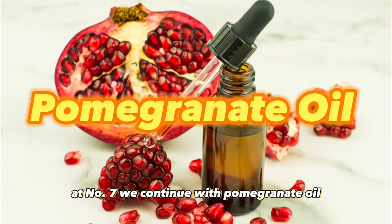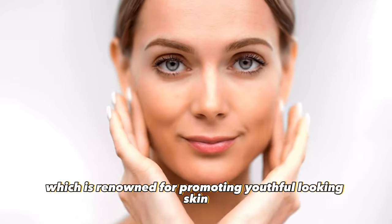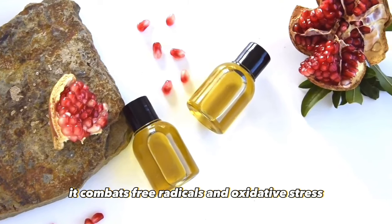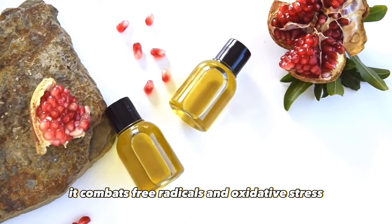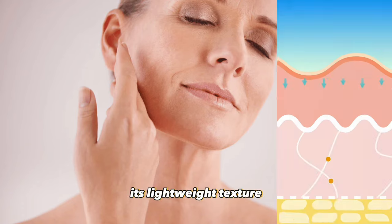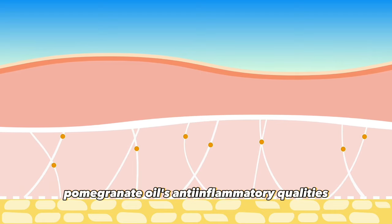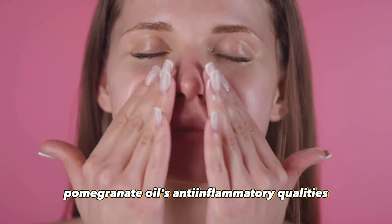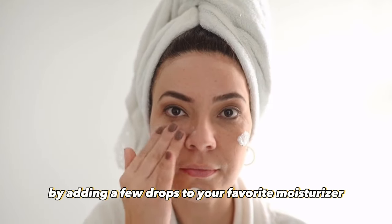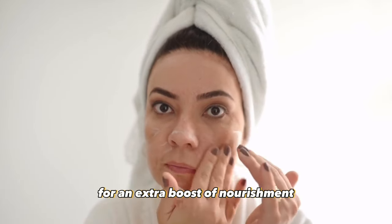At number seven, we continue with pomegranate oil, which is renowned for promoting youthful-looking skin. Laden with antioxidants like vitamin C and ellagic acid, it combats free radicals and oxidative stress, minimizing wrinkles, fine lines, and age spots. Its lightweight texture deeply penetrates the skin, improving elasticity and firmness. Pomegranate oil's anti-inflammatory qualities also help soothe irritation and acne. Integrate pomegranate oil by adding a few drops to your favorite moisturizer or face mask for an extra boost of nourishment.